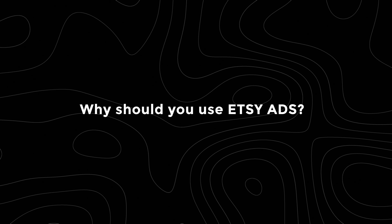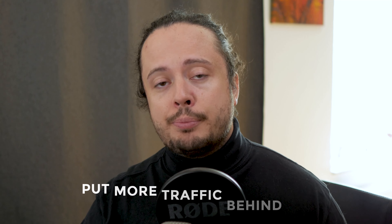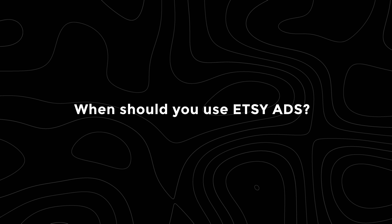Why should you use Etsy ads? In my opinion, if something is converting well, then I'd highly recommend putting more traffic behind it. Since you have product-market fit, you know that the listing works well and it sells — driving more traffic to it will most likely lead to more sales. When should you use Etsy ads? I mainly think you should use Etsy ads when the listing is converting, because all the ads do is increase click-through rate. So as more clicks go by, if it's converting well, you know you'll have a very high likelihood of more sales.